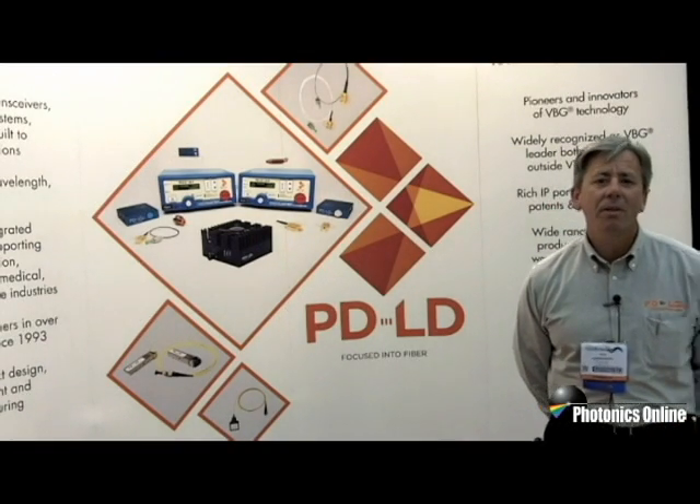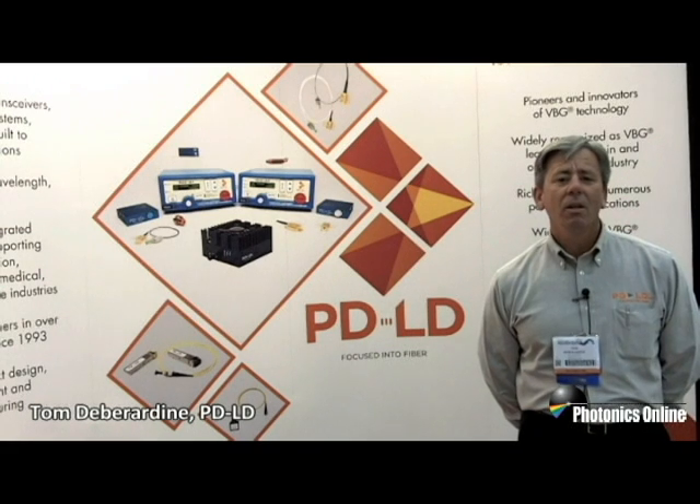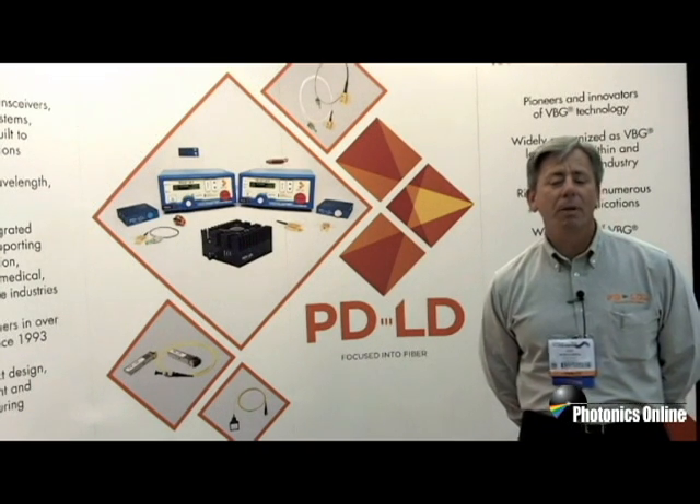Hi, my name is Tom DiBerti and I'm here at the SPIE Defense Security and Sensing Show 2012 in Baltimore. We're taking this opportunity to represent our stabilized light sources for use in Raman spectroscopy applications.